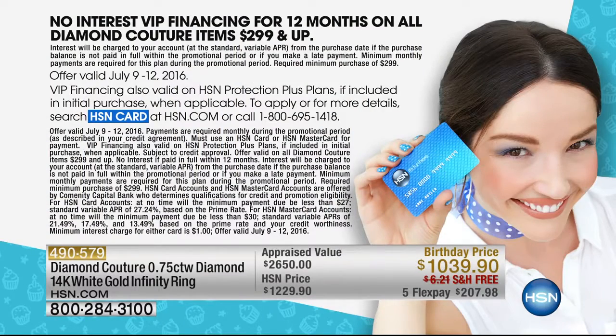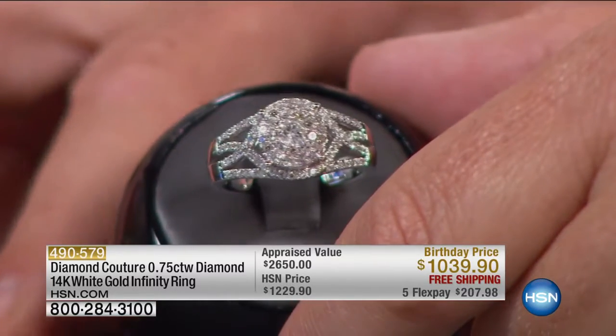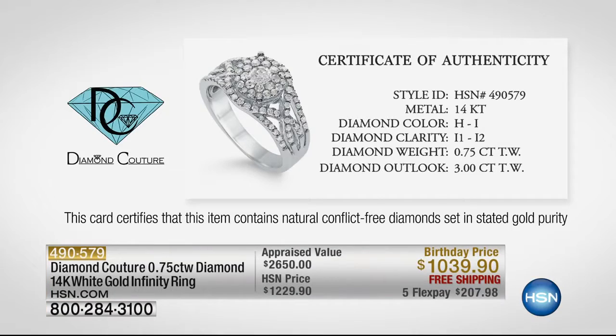Why does it look so much? Because this three-quarters of a carat diamond ring is actually four times the look. 0.75 carats actual, but the look you see is three full carats. That's the patented design, the patented setting — this magical setting we've never seen before. The impossible becomes possible, and that's why we call it a diamond daydream. That's exactly what this is.